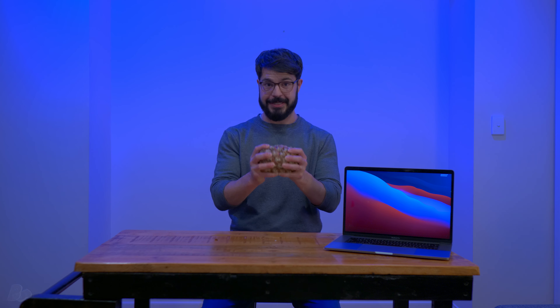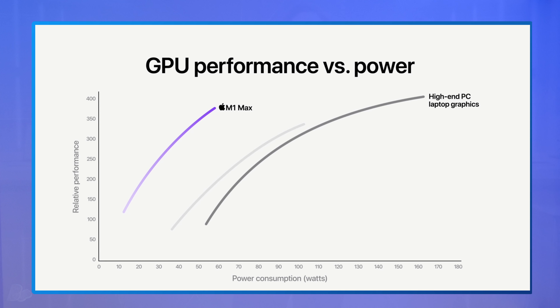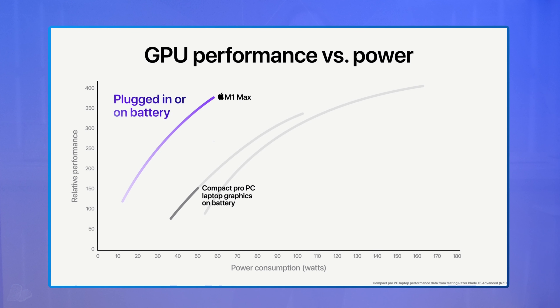Where things get real juicy is in the graphics department, an area which previous iterations of the M1 left a lot to be desired. Here, they compared their 32-core GPU to the RTX 3080 found in the MSI GS76 Raider. Not only did it come pretty close to the 3080's performance, but it did so using 100 watts less power than the 3080. And what's truly amazing, if accurate, is it does this whether running off mains power or on battery.